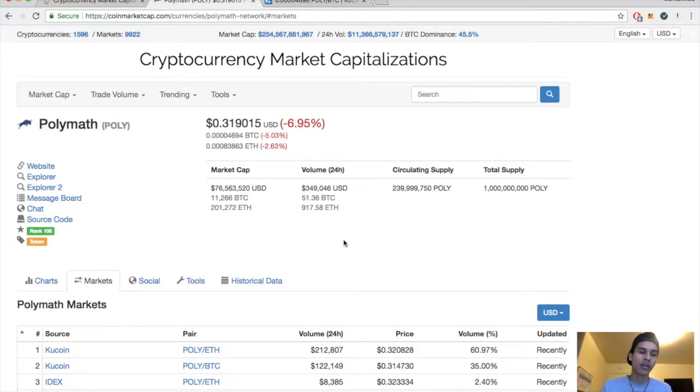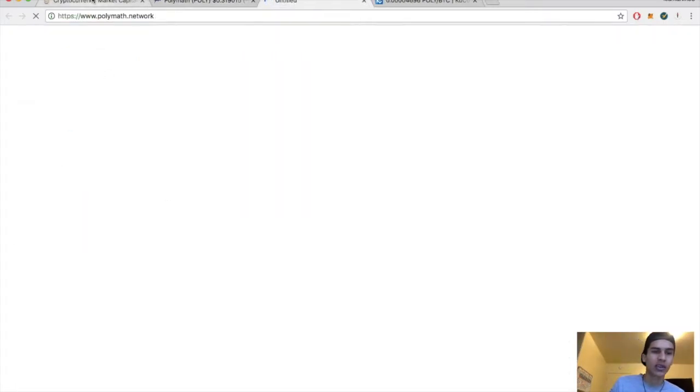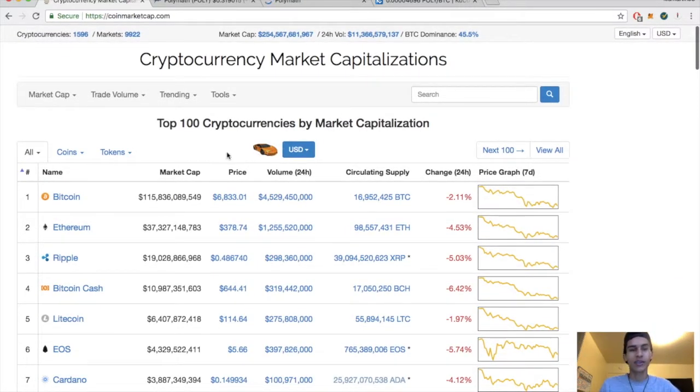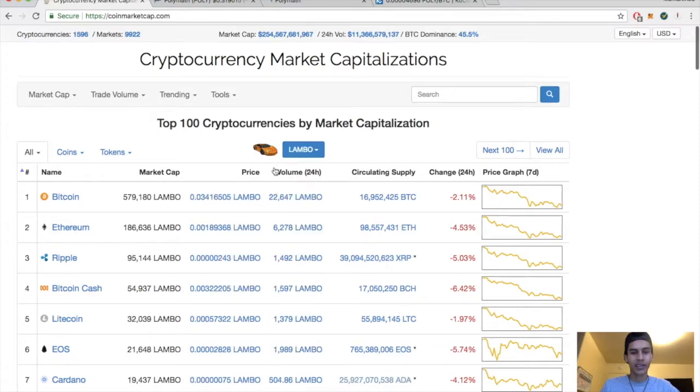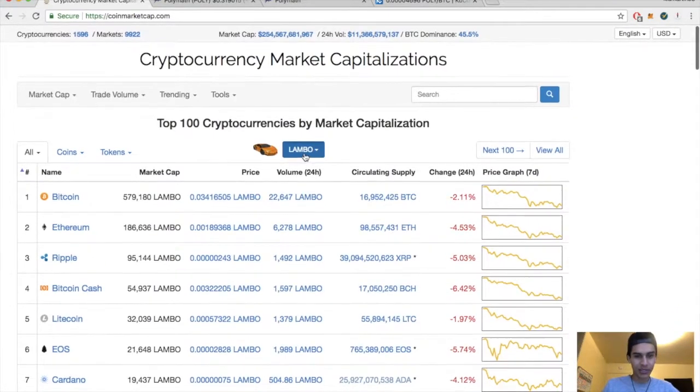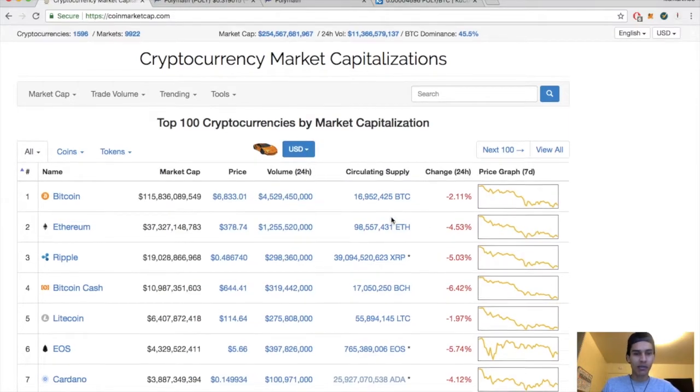Before we look at Polymath's website, let's run through the cryptocurrency market. You can now compare your crypto to a Lambo — it costs about 0.03416505 Lambos to get you one Bitcoin right now, which I find pretty funny. For Ripple, you're gonna need a lot less — 0.0000243. I think that's a pretty cool little thing they added there.